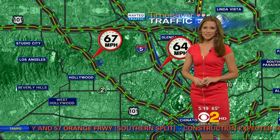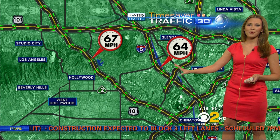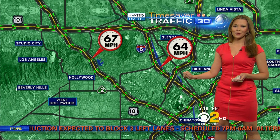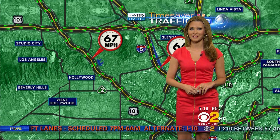As we take a look at your drive along the 101 and the 5 into downtown, it doesn't matter which one you take — both are moving along at top speeds. Also want to let you know that we do have a motorcycle crash. We'll update you on that in my next report.